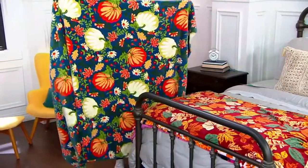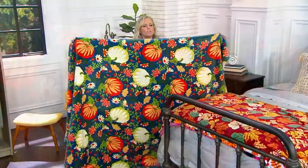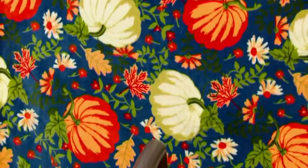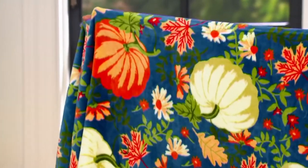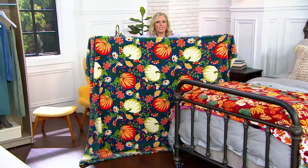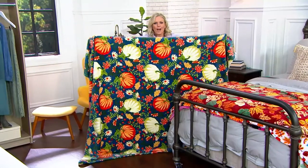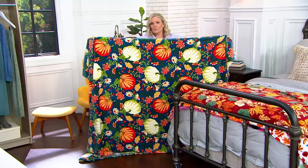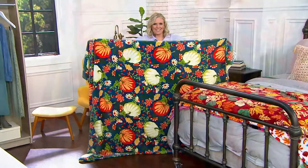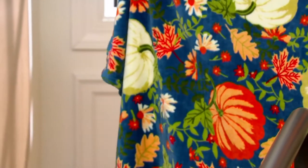When I say oversized, I mean 60 by 80. So this could go on top of a queen size bed and cover the whole top. Maybe you put it on a bed, maybe you throw it on your armchair or on your couch. For an affordable way to bring in that brand new season that we're all so excited about. You will certainly be cuddling up in this.